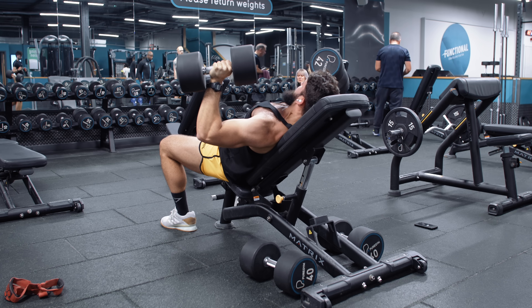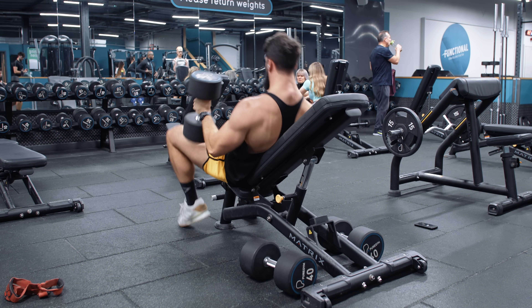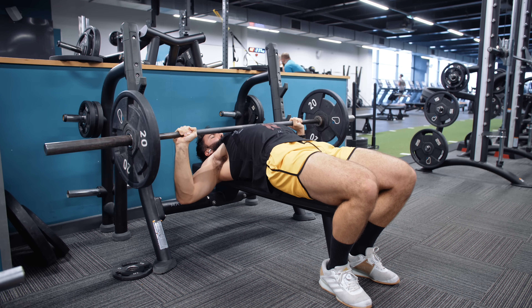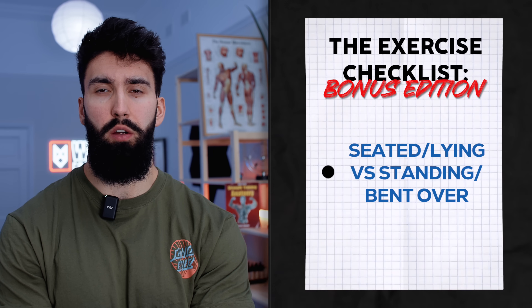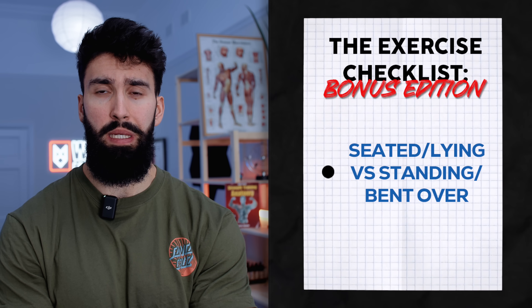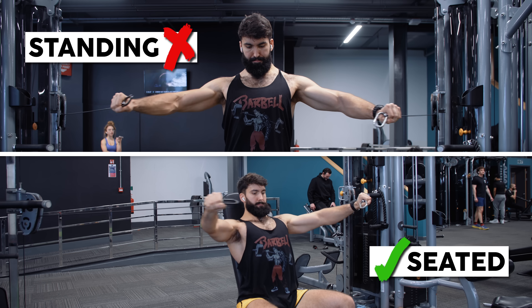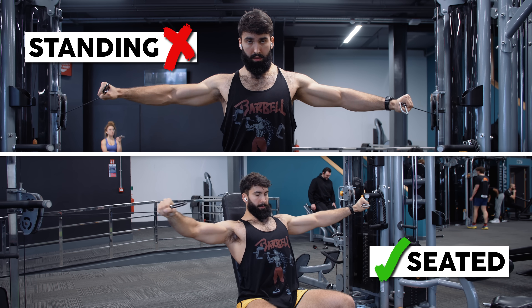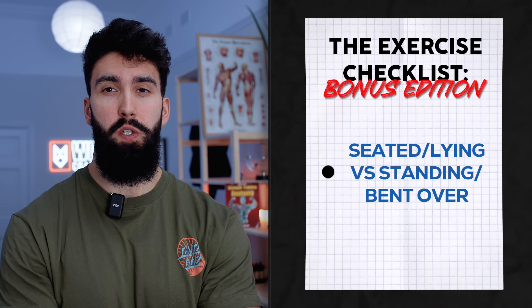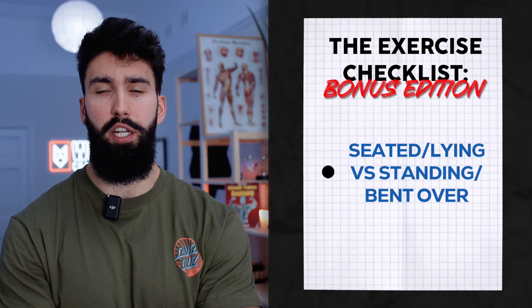Certain exercises like a Smith machine press or a dumbbell press, where you can safely fail even a partial repetition, will be superior to something like a barbell bench press, where if you don't have a spotter you couldn't safely fail a lengthened partial — you would risk getting choked out. Finally, wherever possible, we want to be sitting or lying down rather than standing up or bent over. The more you're bent over, the more other muscle groups have to stabilize your body, producing extra fatigue without additional stimulus for the chest.